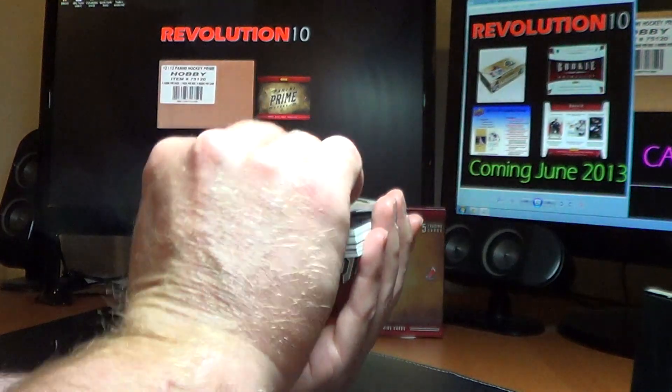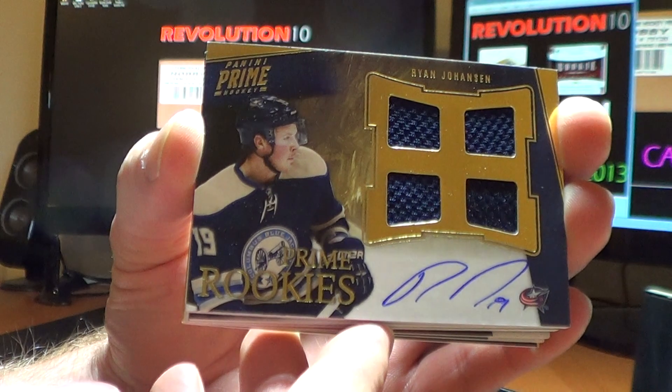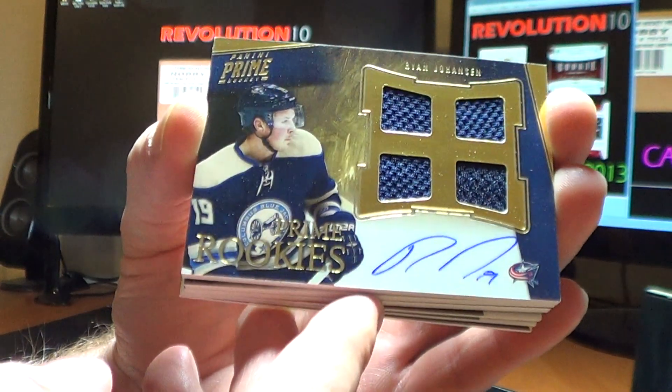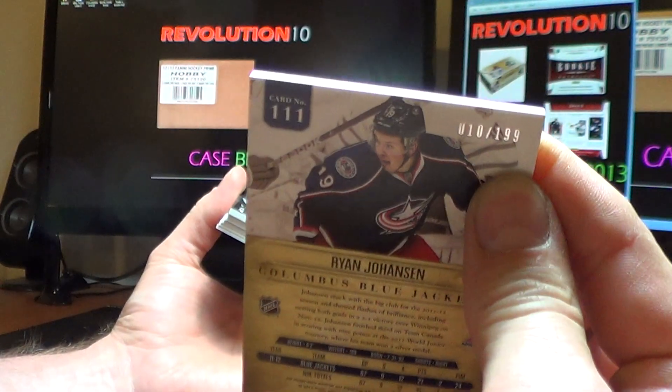Next card: Prime Rookie Quad Jersey Auto for the Blue Jackets — Ryan Johansson. Nice hit for Columbus, numbered 10 of 199.